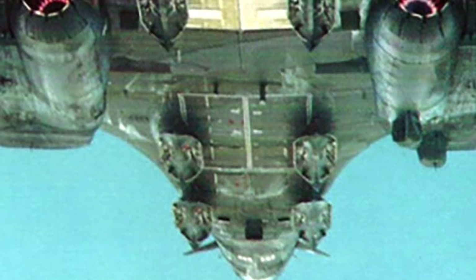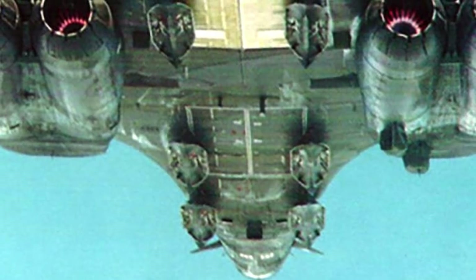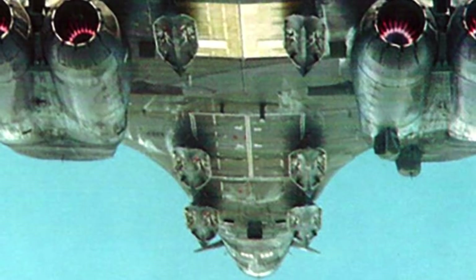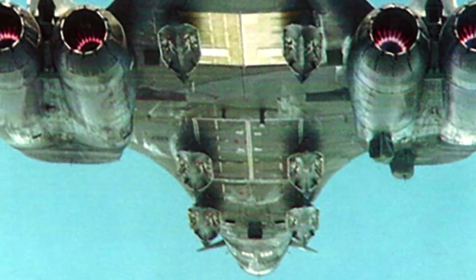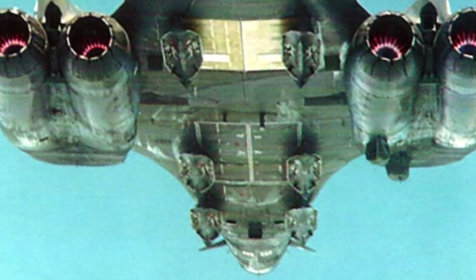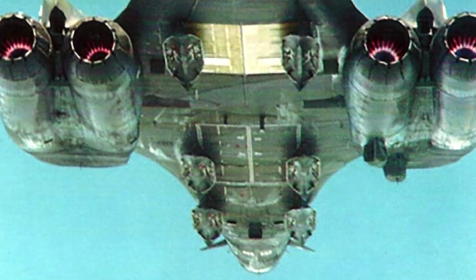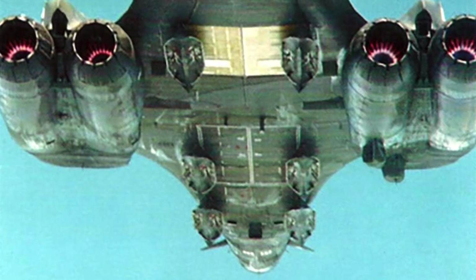Second, the B-1B has three internal weapons bays, of which the front two are connected by a common bulkhead that can be repositioned in order to create a much larger continuous bay. This large carriage could be used to carry bulky hypersonic cruise missiles internally. Currently, the B-52 Stratofortress is being positioned to carry hypersonic missiles, which it can do externally only, so the B-1B could be added to that role.